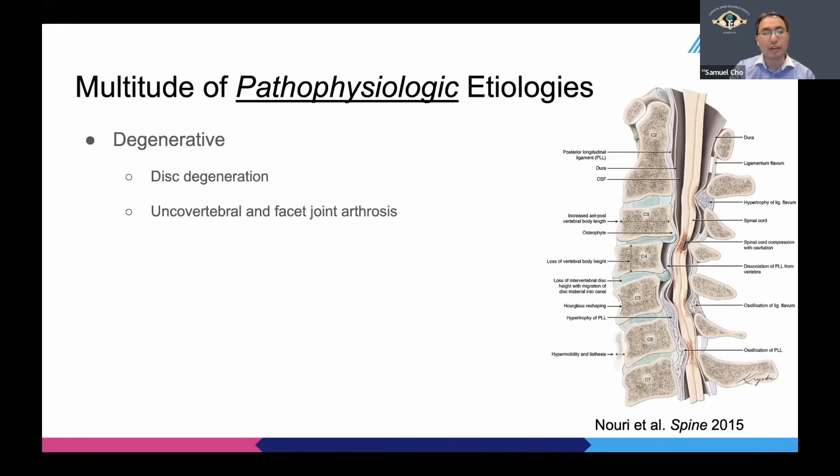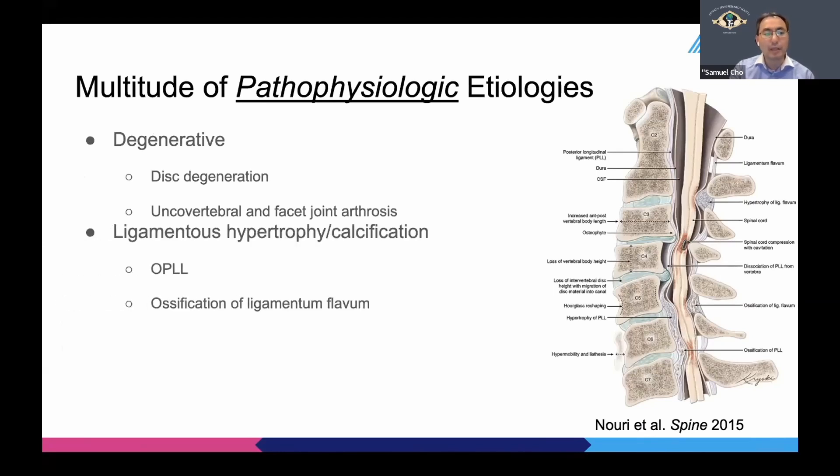There's the degenerative kind, beginning with disc degeneration leading to uncovertebral and facet joint arthrosis, as you have heard from Dr. Rhee. Ligamentous hypertrophy and calcification can also cause OPLL and other ossification of the ligaments.